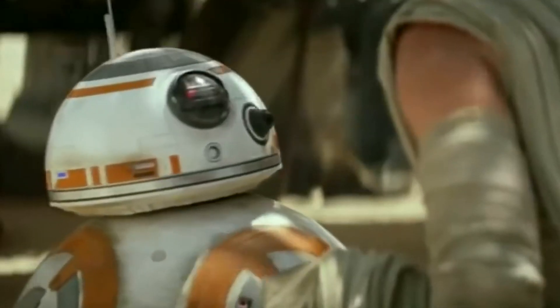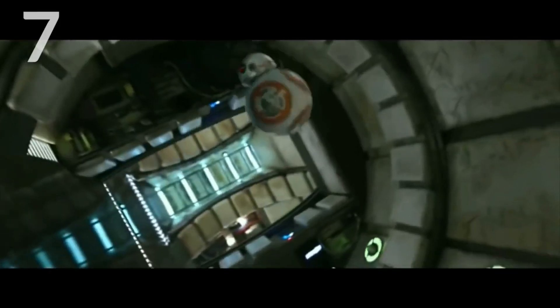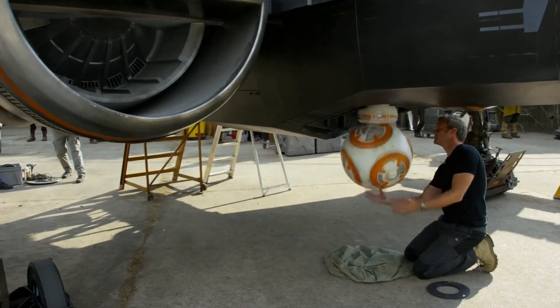Another one of the BB-8s could be picked up by the actors and was lighter than the rest of them. There were also several others with their head operated by a radio connection, and others sitting up in pose in the X-wing, all for different uses.